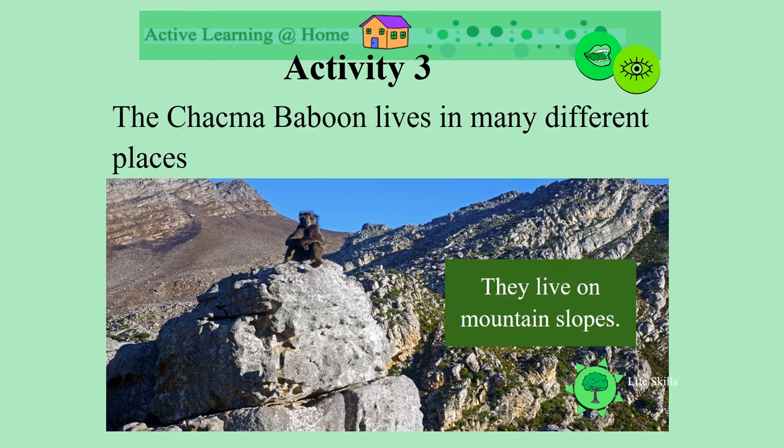Some live on the mountain slopes. Look how the wind is blowing his hair — it must be cold.